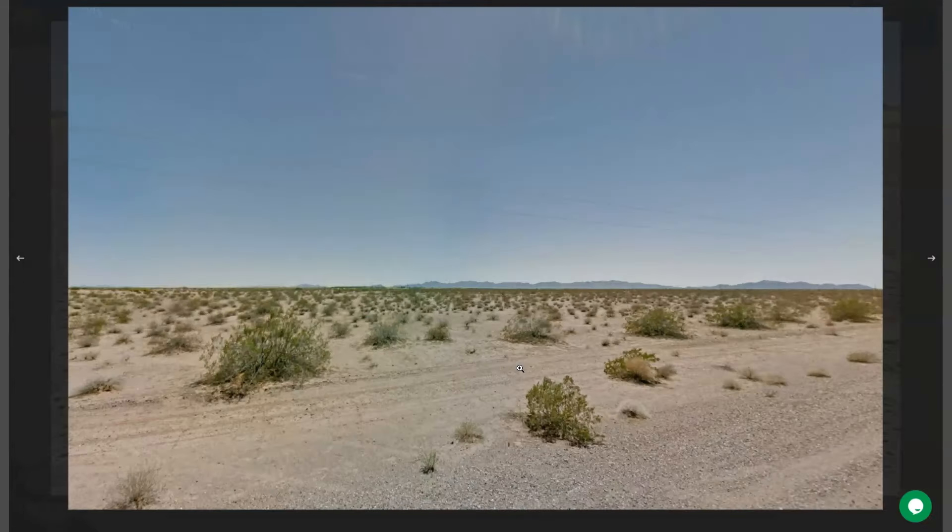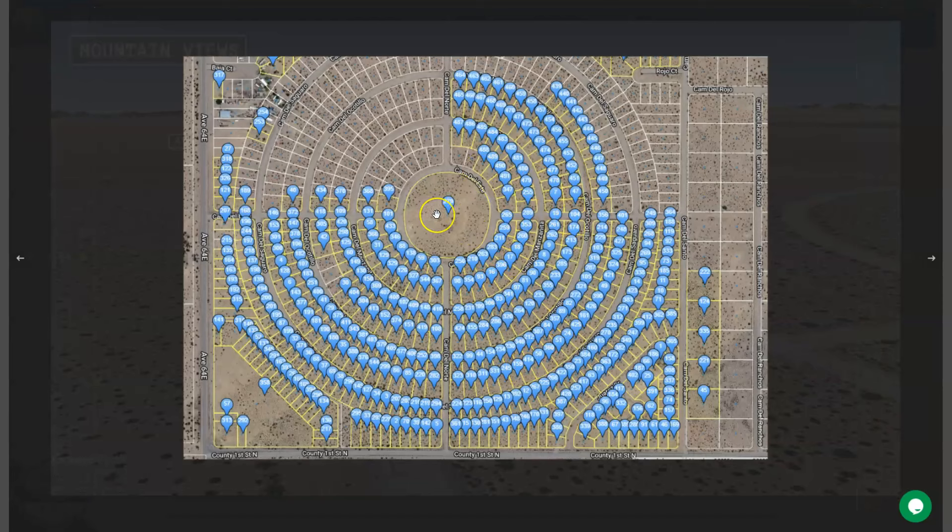We are also offering adjoining lots, and here are all the other properties we are offering here in Yuma. You can purchase two or more lots, or you can purchase this lot individually.